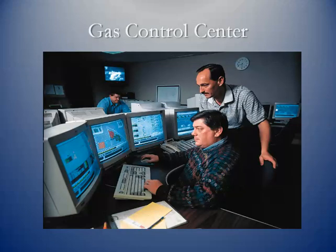This is what a typical gas control center might look like. These are manned 24/7 and they're keeping an eye on the pressures and flows throughout their system.